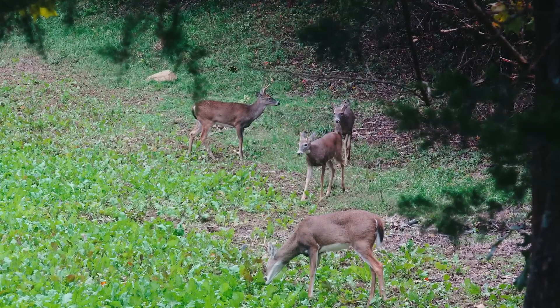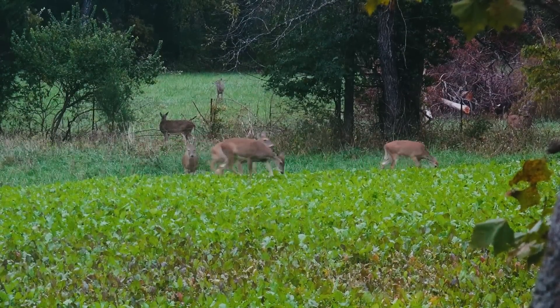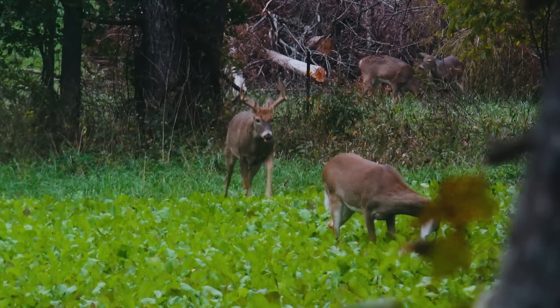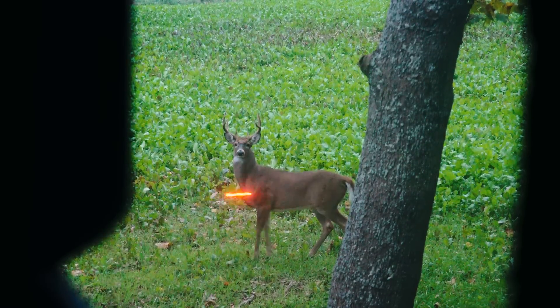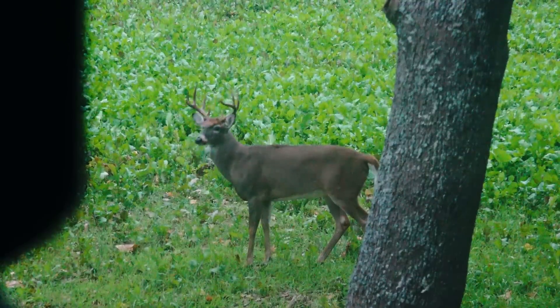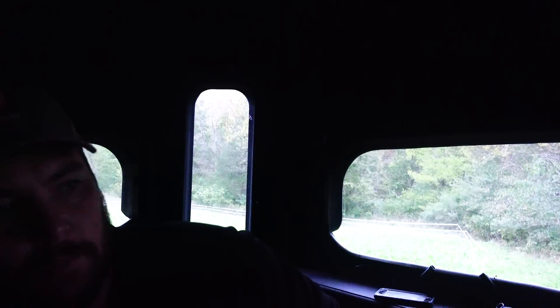200 miles to the southwest in Missouri, Kyle Carey settles into a redneck blind with hopes of capitalizing on the cold front. That deer came back in here and I decided to go ahead and take him. Might look like a four-year-old to me. Now it's time to look forward to the youth season and get my girls out there and spend some time with them.